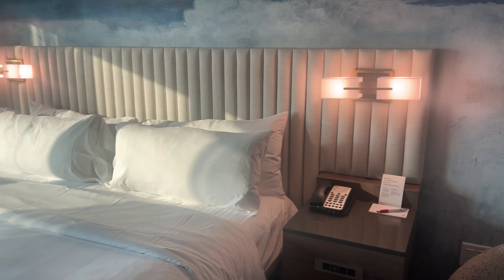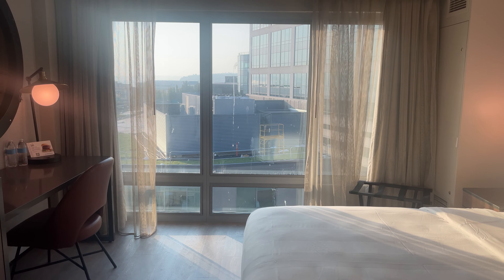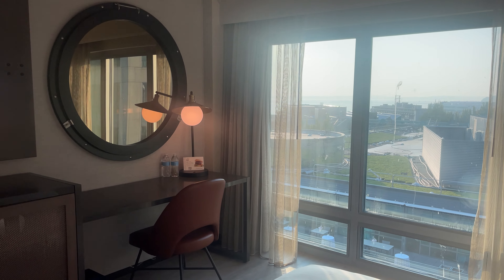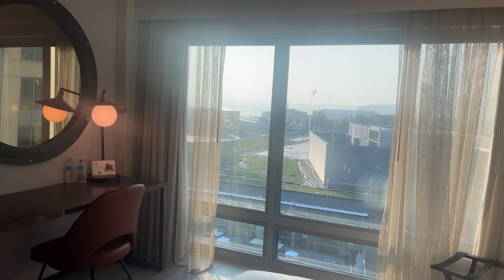So there you have it — this is the concierge level king bedroom at the Marriott Waterfront in Seattle, Washington. If you have any questions just leave them in the comments. Thanks for watching, bye!